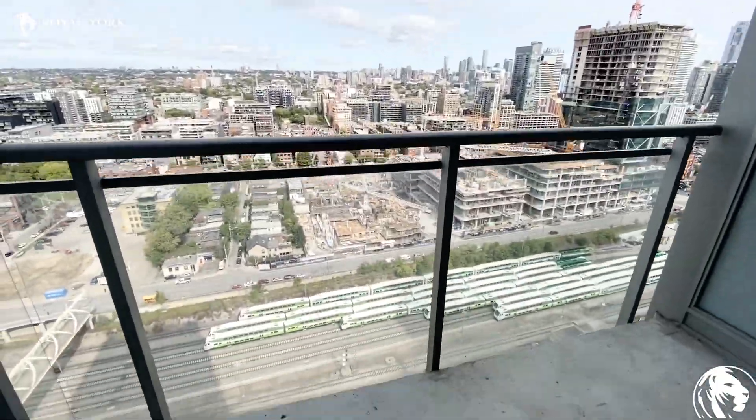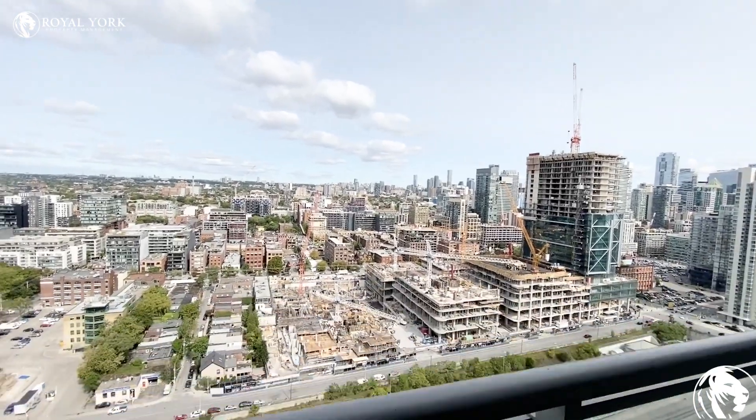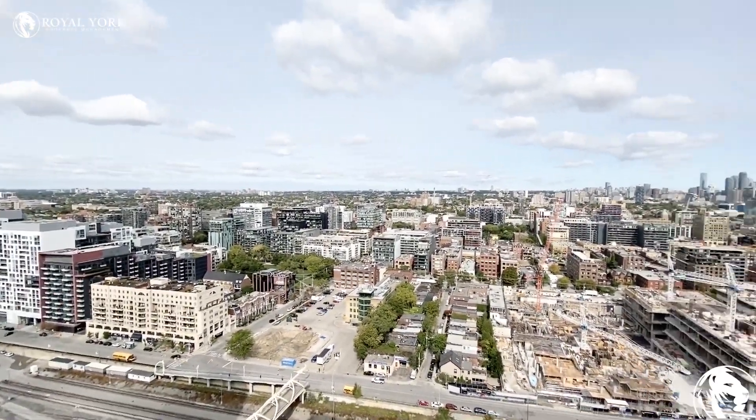The balcony is greatly sized. You can fit some patio furniture out here. And then this is your city view that you have.